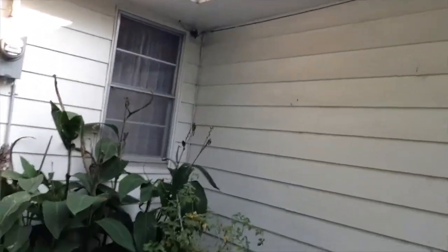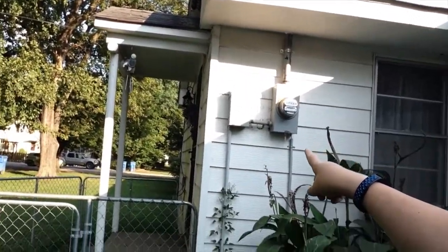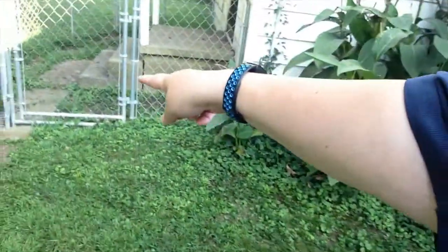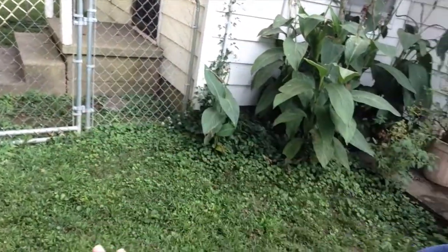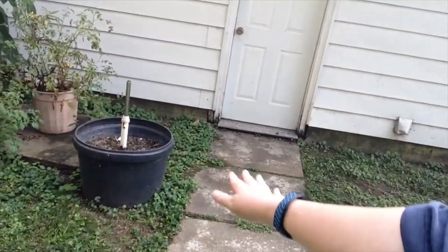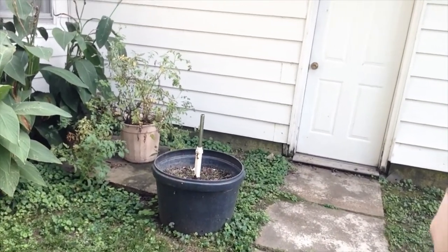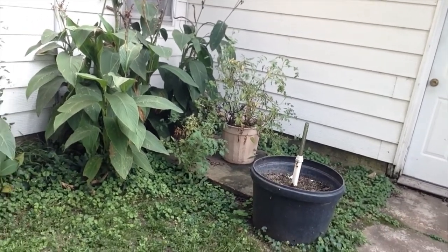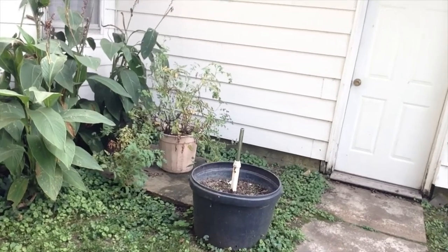I'm going to show you this little spot of ground right here. That right there is my back door, so my kitchen is right off of that. This little spot has some things I want to trim out and get the grass out of. I want to turn this into what would be called a kitchen garden. It doesn't get sun all day long so I couldn't grow some of the sun-loving vegetables back here.